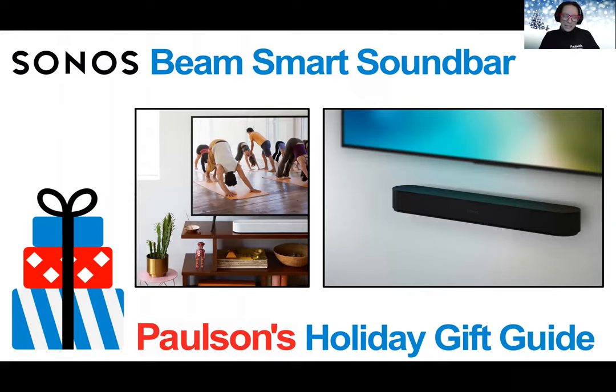Next up, we have the smart compact soundbar for TV, music, and more — the Beam from Sonos. Play everything that matters to you with Beam. You can control it with your voice, your remote, the Sonos app, and other options. Beam was specifically tuned by Oscar-winning sound engineers to emphasize the sound of the human voice so you can always follow the story.